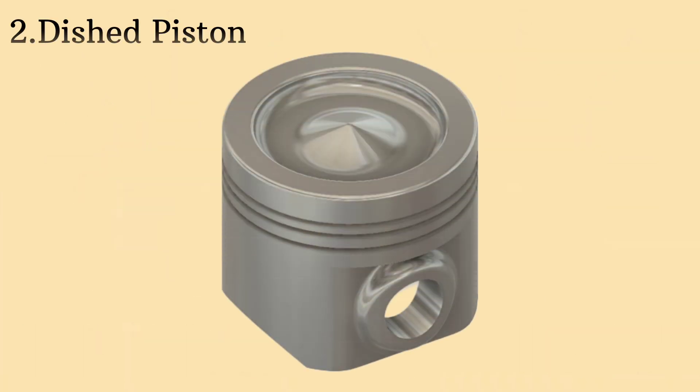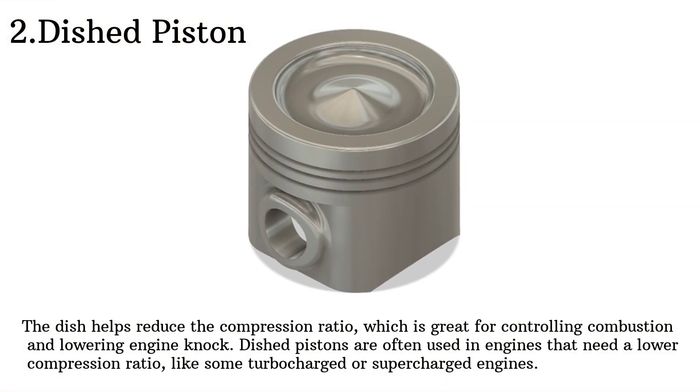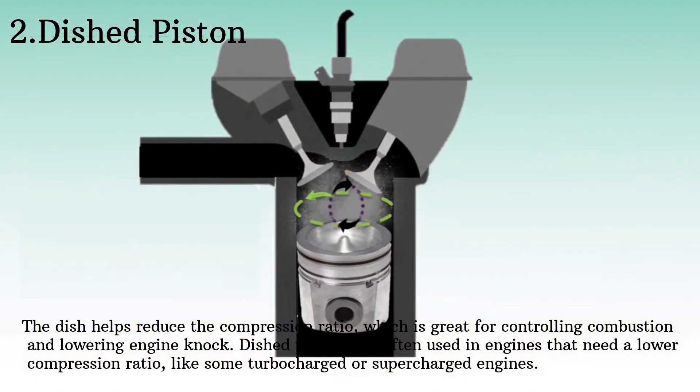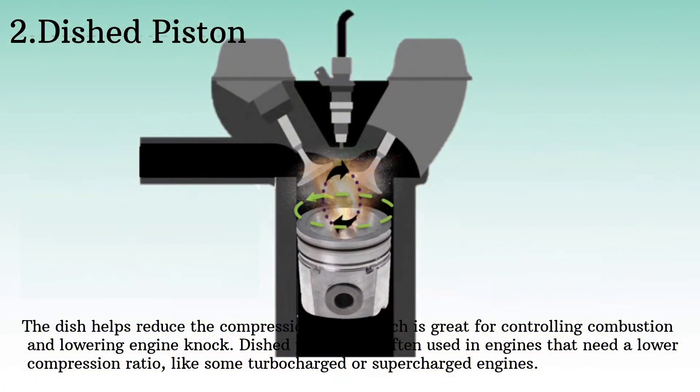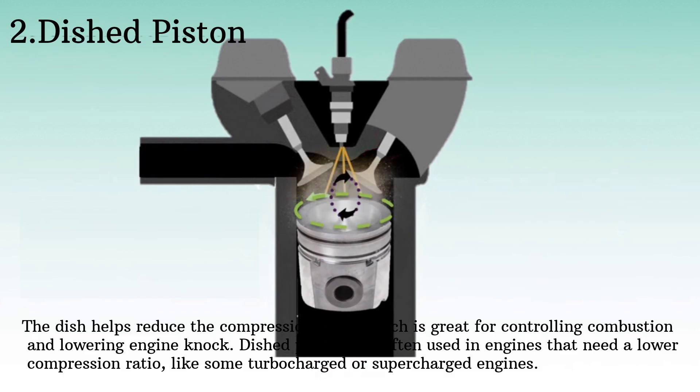Next let's talk about dished pistons. These pistons have a concave or dish-shaped top. The dish helps reduce the compression ratio, which is great for controlling combustion and lowering engine knock. Dished pistons are often used in engines that need a lower compression ratio, like some turbocharged or supercharged engines.